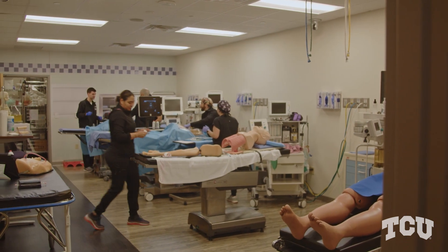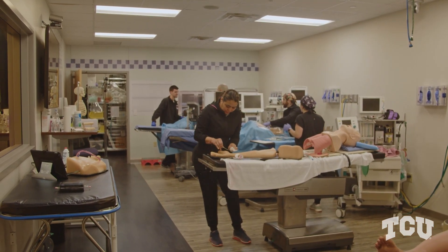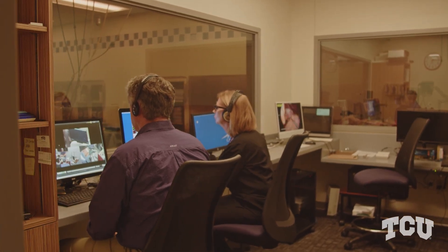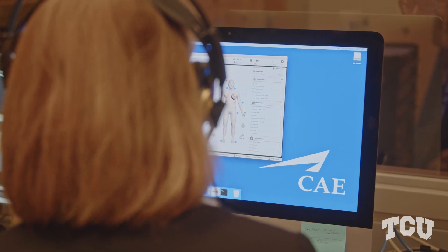The nurse anesthesia program is three years long and that's divided into various segments. The first two semesters are spent predominantly online. However, the third semester is required to be on campus in person, and that's when we really start the heavy science work, simulation work — all of these skills that we've been talking about. We utilize the lab, and everything really comes to life starting in that third semester.